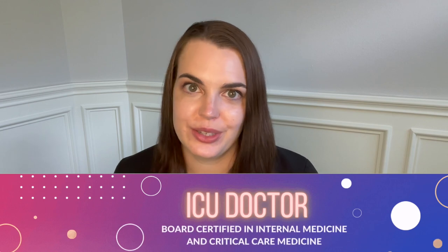Welcome back. I'm the IntenseMD, a double board-certified intensivist here to give you an inside look into the intensive care unit. This is part two of a video about the medications we commonly use in the intensive care unit. If you have not seen part one yet, I'll link it up above and place a link in the description below.